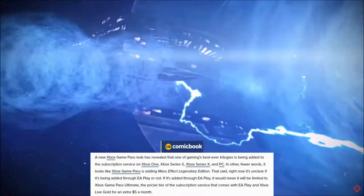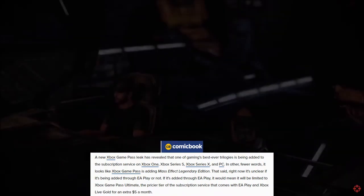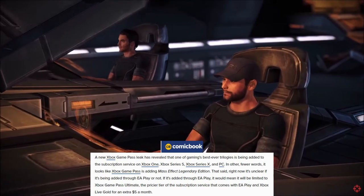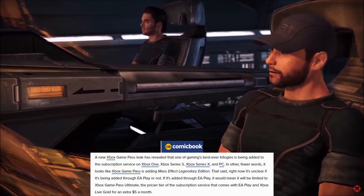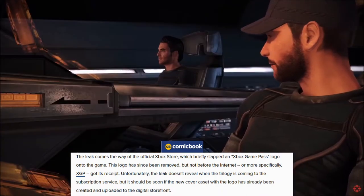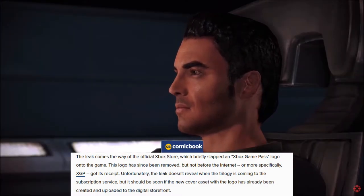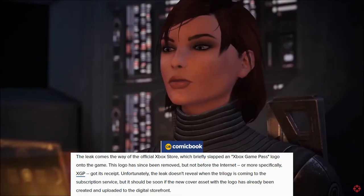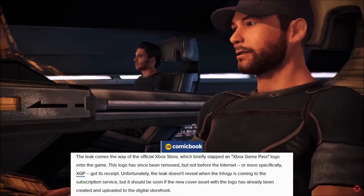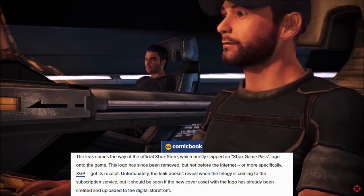It looks like Xbox Game Pass is adding Mass Effect Legendary Edition. Right now it is unclear if it is being added through EA Play or not. If it is added through EA Play, it would mean it will be limited to Xbox Game Pass Ultimate — the pricier tier of the subscription service that comes with EA Play and Xbox Live Gold for an extra $5 a month. The leak comes by way of the official Xbox store, which briefly slapped the Xbox Game Pass logo onto the game. This logo has since been removed, but not before the internet — more specifically XGP — got its receipt. The leak doesn't reveal when the trilogy is coming, but it should be soon if the new cover art with the logo has already been created and uploaded to the digital storefront.